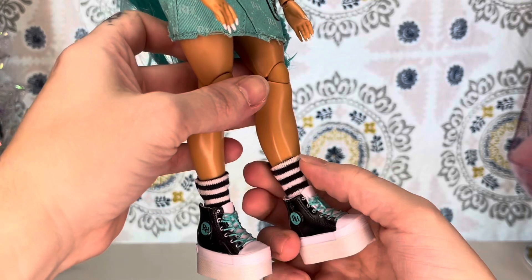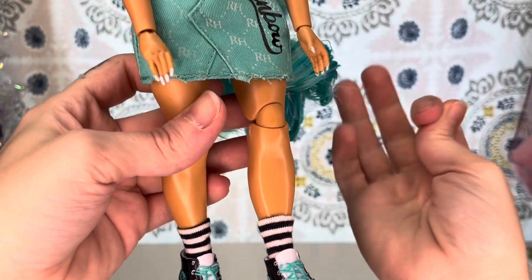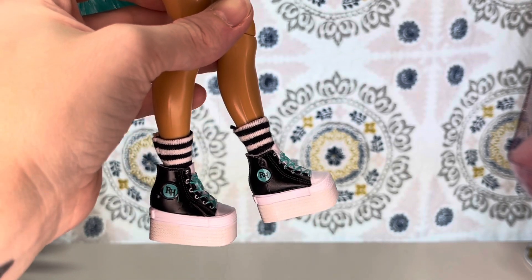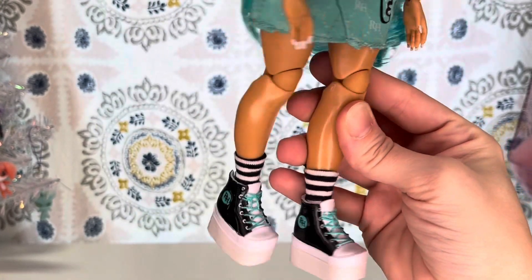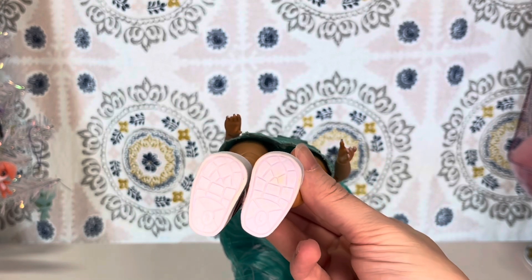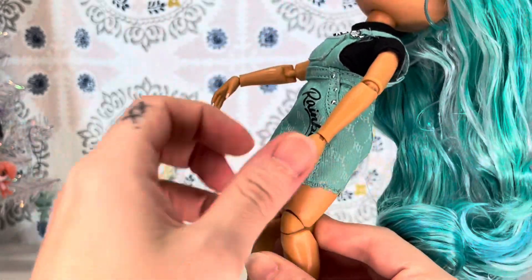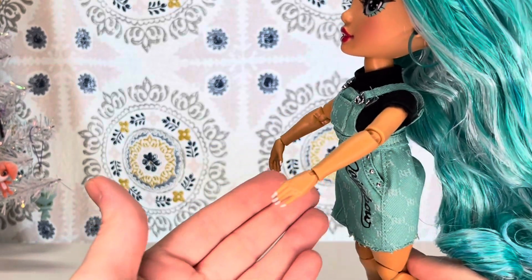And her shoes. First off, the socks are adorable — these little black and white striped socks, super cute. And then we have like these platform Converse-type sneakers. I love them. All the detail is painted: they're black, we've got the blue circle right here, RH blue laces, and then the platform portion of the sole is like an off-white color. As far as her nails, they are like a medium length and they are painted a silvery pearlescent white color.